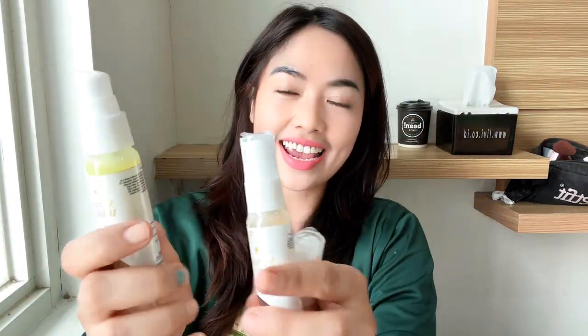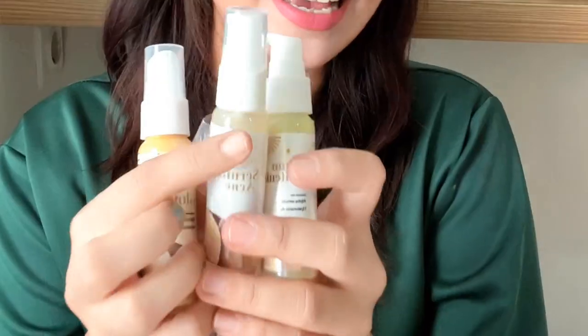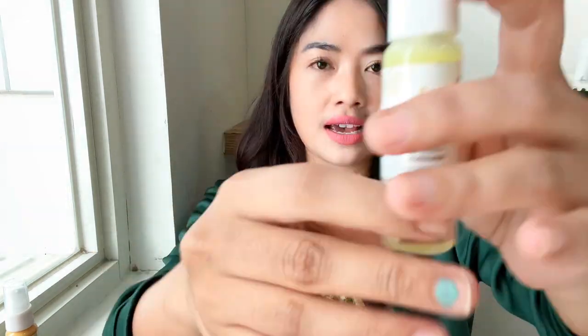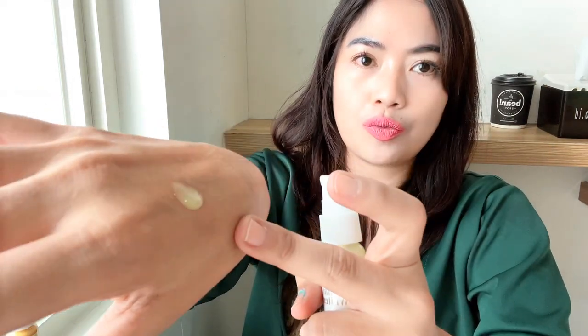Kali ini gue mau jelasin 3 serum yang ada dari Lesta Beauty Skin. Jadi, Lesta Beauty Skin punya 3 serum. Yang pertama adalah yang memang sudah aku pake setiap malam — dia mengandung retinol, guys. Dan ini warna isinya tuh kayak kuning ya. Ini untuk serum whitening.